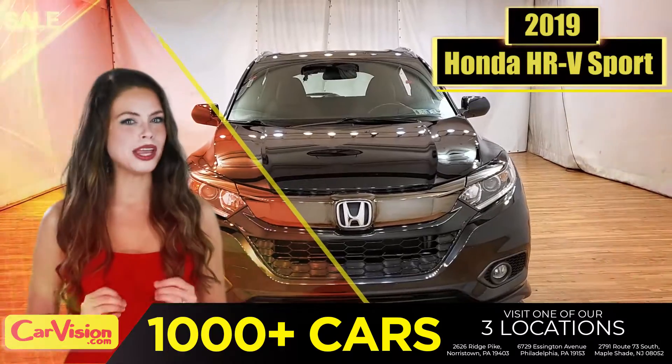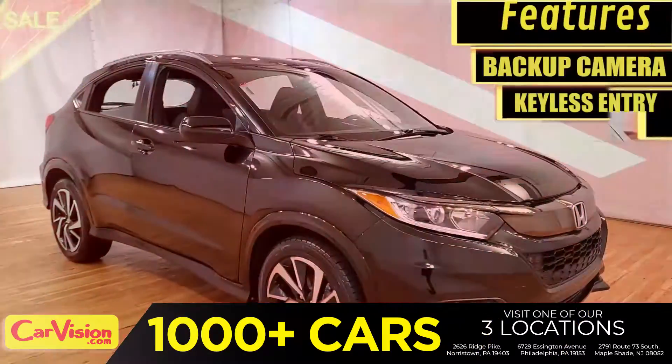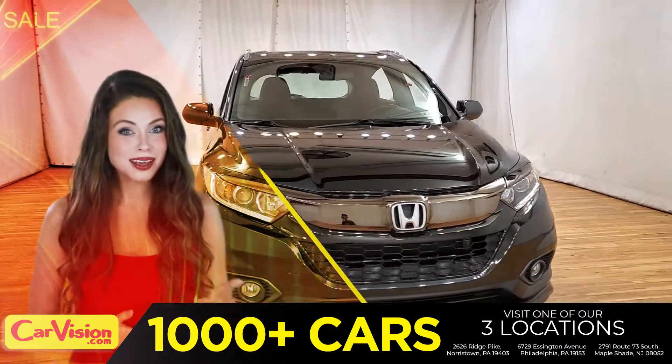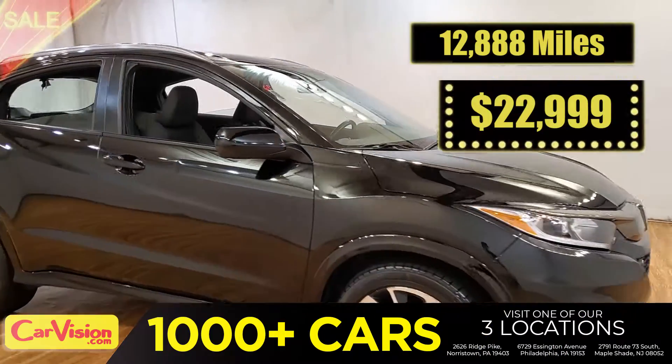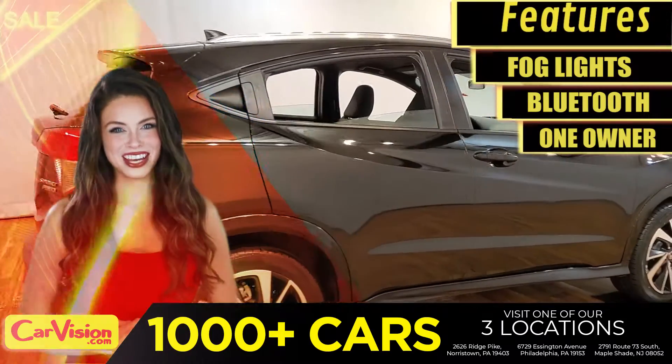Today I'm going to show you a great addition to the CarVision family. This awesome ride comes with incredible features, and the best part? With the right miles and an unbeatable price — what a deal. So let me show you some of the great features of this vehicle.